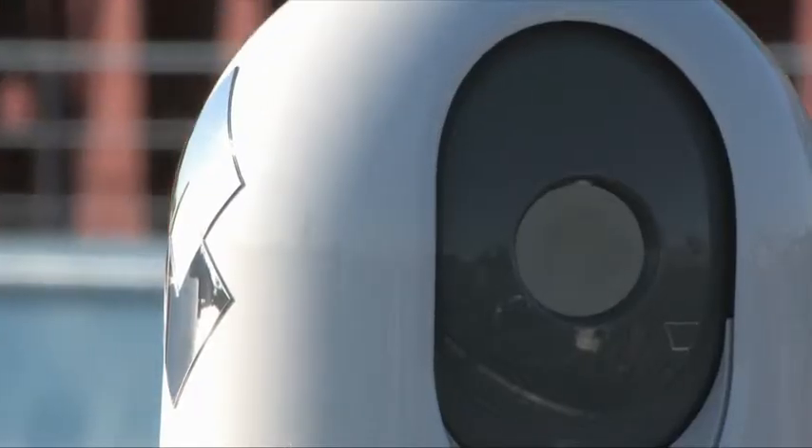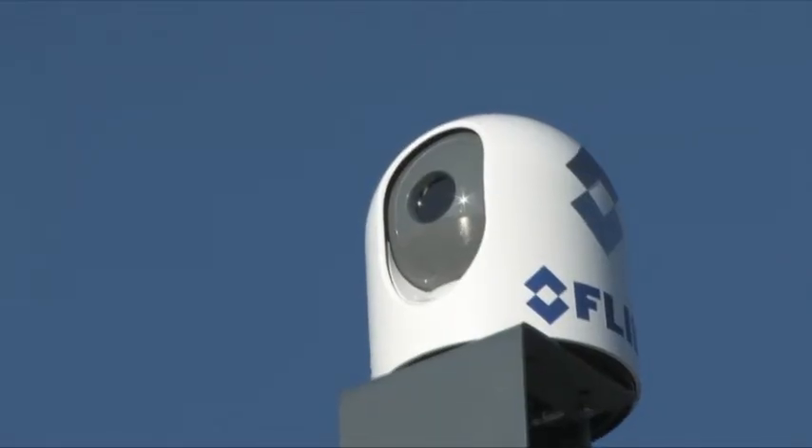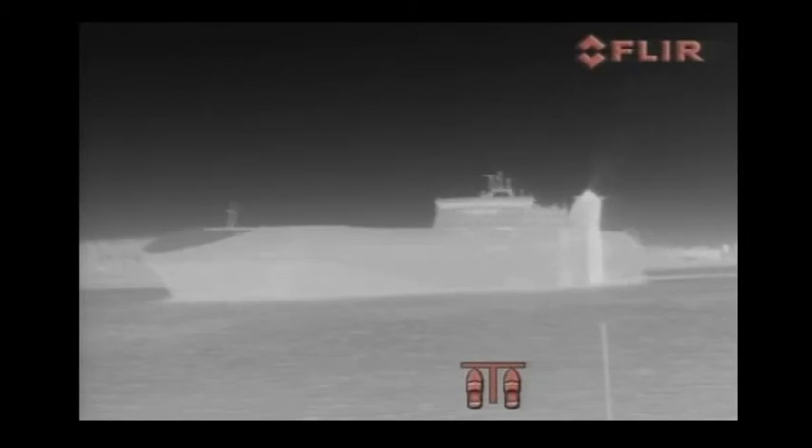FLIR MD Series are affordable fixed mount thermal night vision systems. Once installed, they always look in the same direction. They help with navigating around obstacles, collision avoidance, and finding people in the water at night.